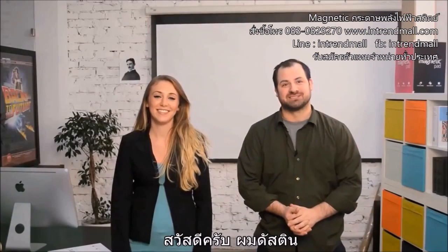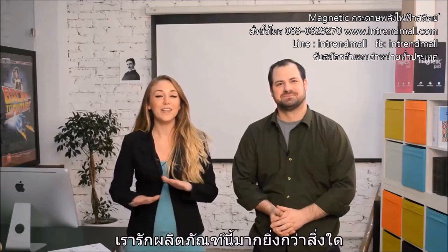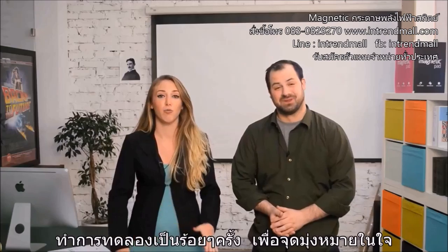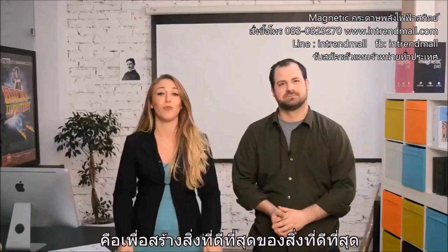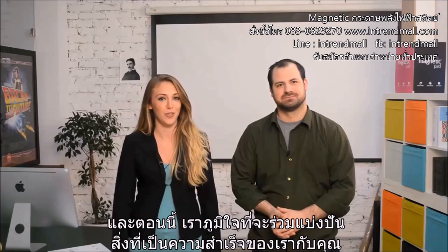Hi Kickstarters, I'm Dustin. And I'm Liz. We're the co-founders of Tesla Amazing. We love this product more than anything else. That's why we put several years and a ton of work into conducting hundreds of experiments with one aim in mind: to create the best of the best. And now we're proud to share what we've achieved with you.